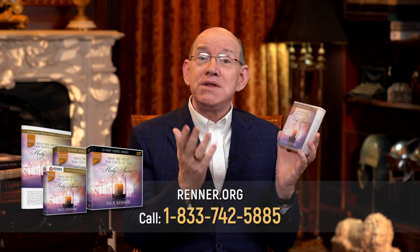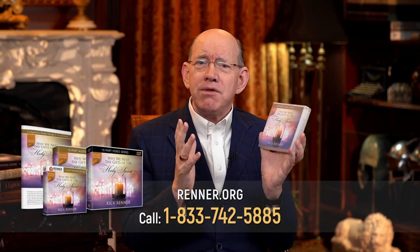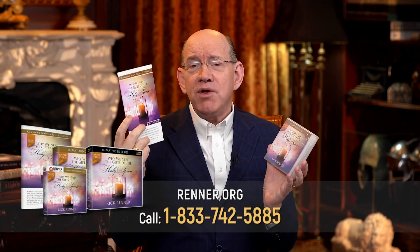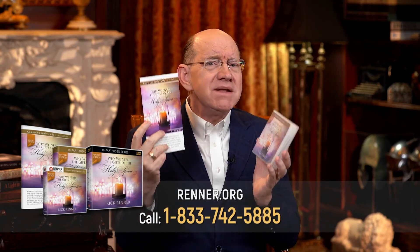The gifts of the Holy Spirit impart something to us that nothing else imparts to us. It brings to us the living testimony of Jesus. We need the gifts of the Holy Spirit. And that's why I want you to have my brand new series called Why We Need the Gifts of the Holy Spirit. It's 10 parts, it comes in multiple formats, and it will just make you want to set your heart to experience more of the power of God. It comes with a study guide loaded with all the points and the principles.